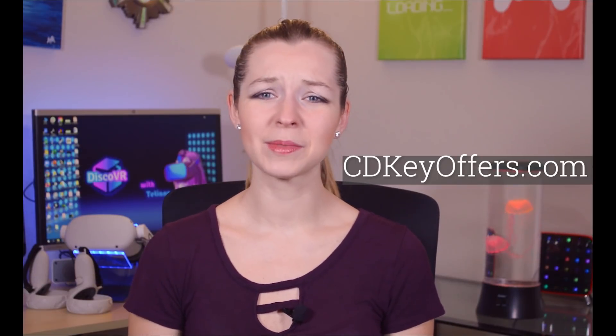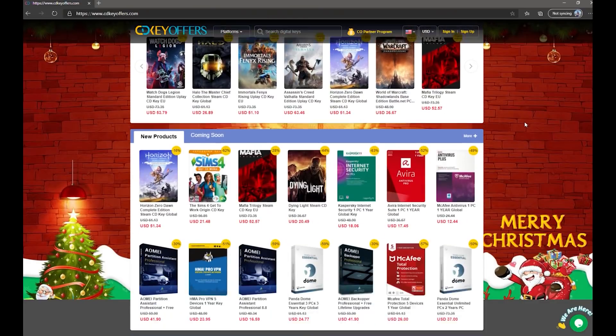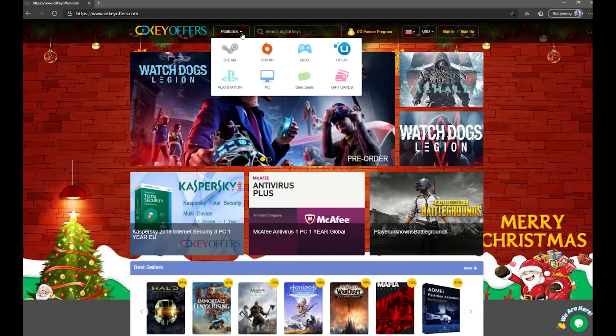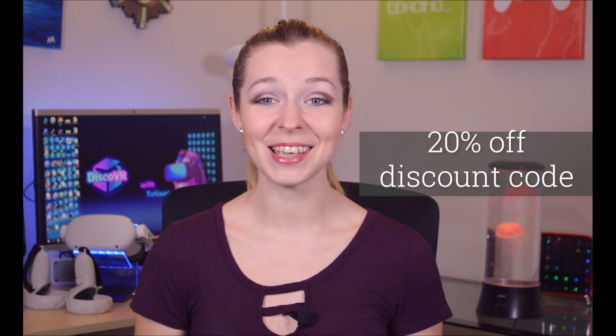But luckily the good people from CDKeyOffers reached out to me and saved the day. They have this nice website that I just found out about, and they provide activation keys for all kinds of digital products like software and games. I'm definitely going to be exploring it further, but for now I need the Windows 10 key, so I thought I would show you how I bought it — and I'll even give you a 20% discount code.